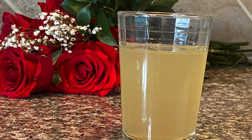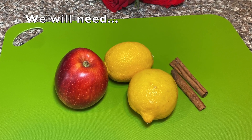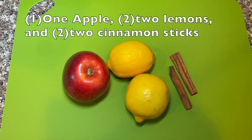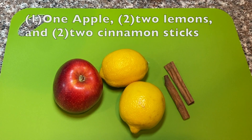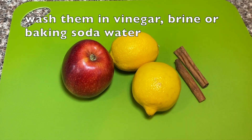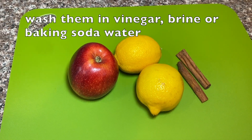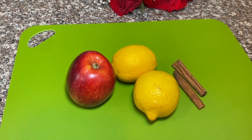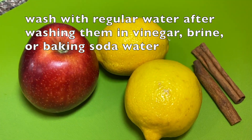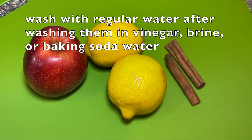Let's get started. We will need one apple, two lemons, and two cinnamon sticks. You can wash them in vinegar or brine, which is a salt solution, to remove and kill any bacteria. Since we'll be boiling them, wash with regular water after washing them in vinegar or brine.